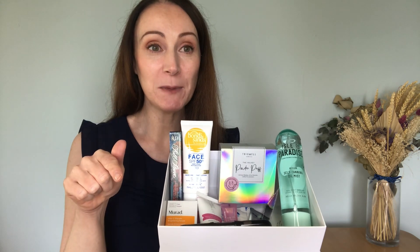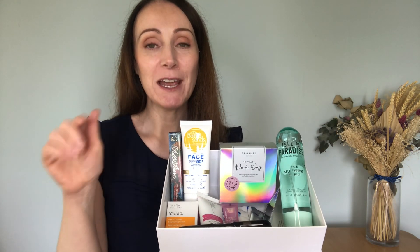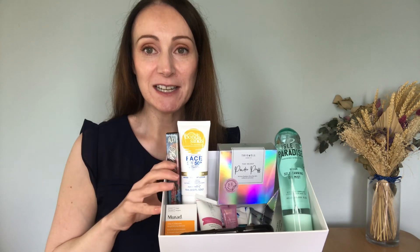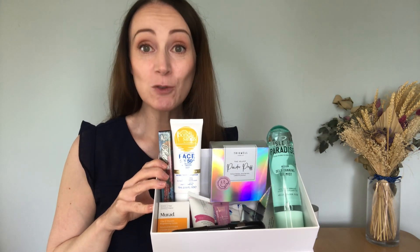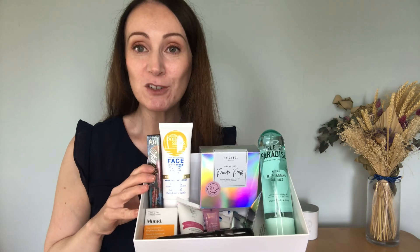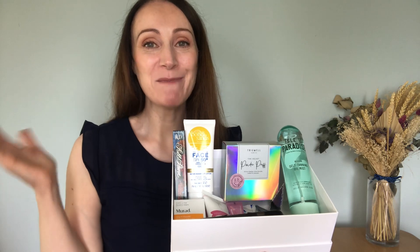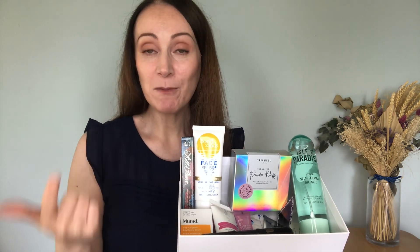I'll announce the winner on my YouTube community page and then contact them to send out the lovely box of summer goodies. Good luck everyone — make sure you've entered. For anyone new here, my name's Pamela and I'm the Scottish Beauty and Spa Guide. I've been a beauty and spa therapist for 22 years and now share beauty and wellness content full-time on YouTube, including skincare, makeup tutorials, and wellness tips.